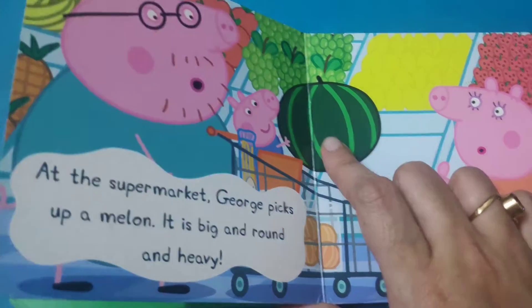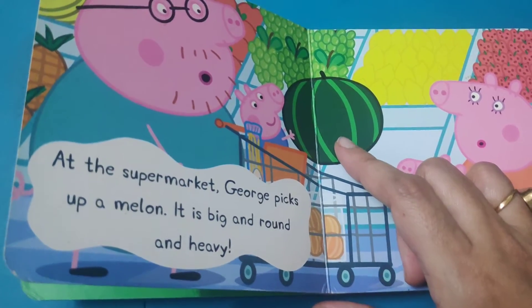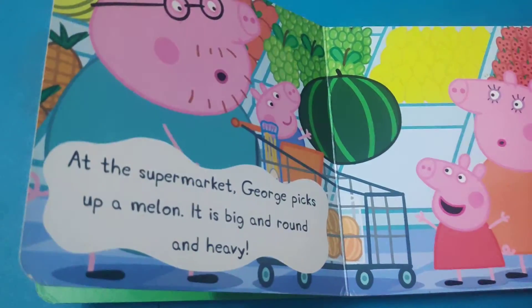But George, being little, is trying to carry this melon. He found it big, round in shape, and too heavy.